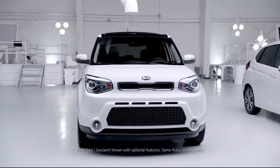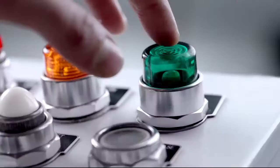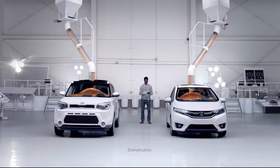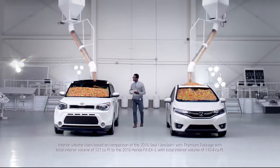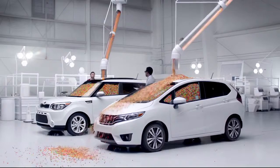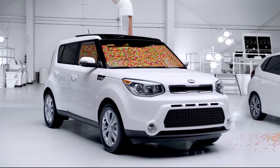The 2016 Kia Soul has more total interior volume than the Honda Fit. How much more? Observe. 10.6 cubic feet — for a whole lot of jelly beans. More. Discover the spacious Soul.